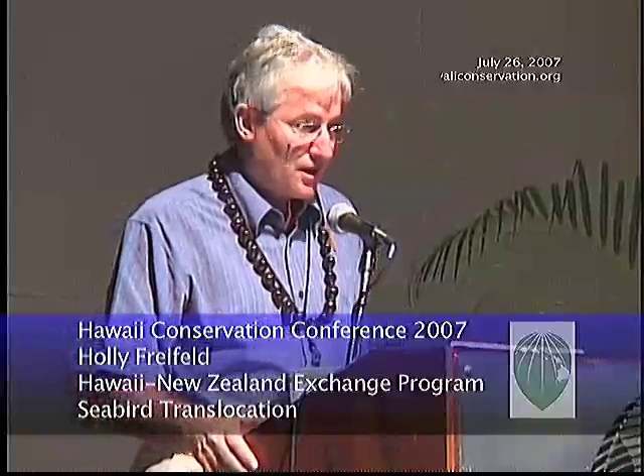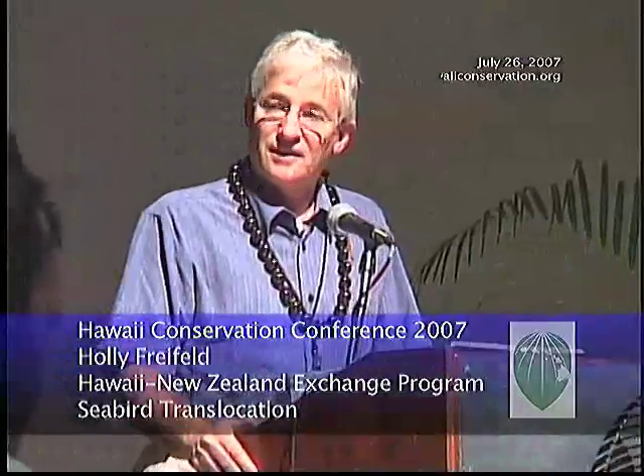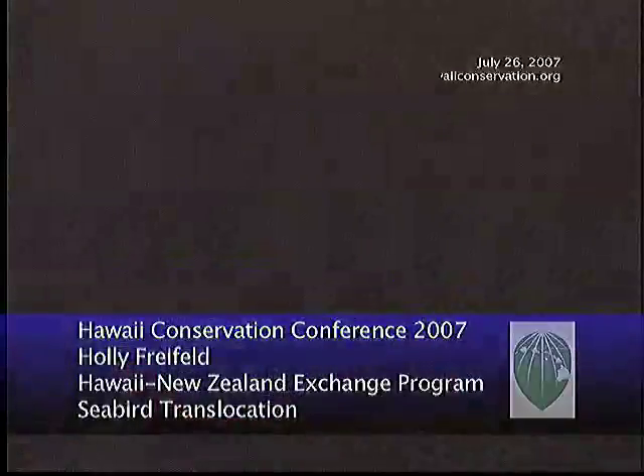We are getting very much back onto a time track. The next presentation is one of our own people here. It's by Holly Freefeld. She is a part of what we've been doing for the last ten years, having a New Zealand-Hawaii exchange program run.